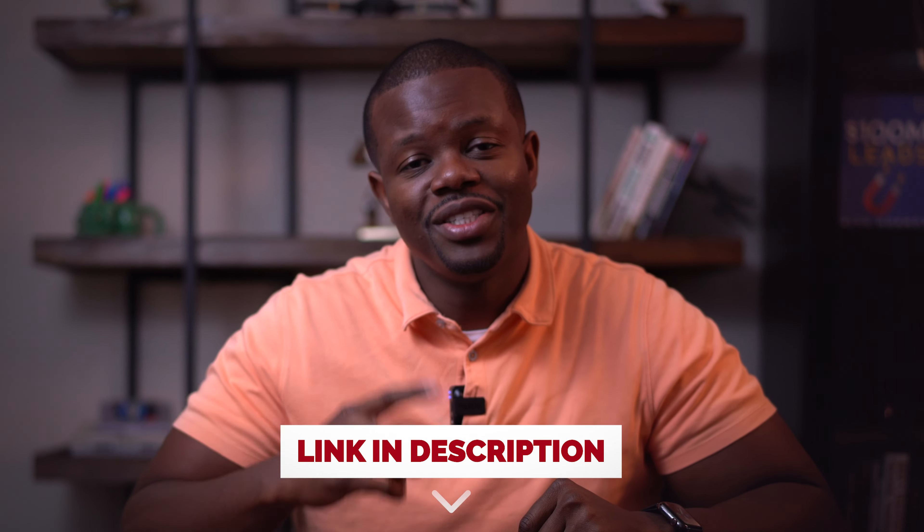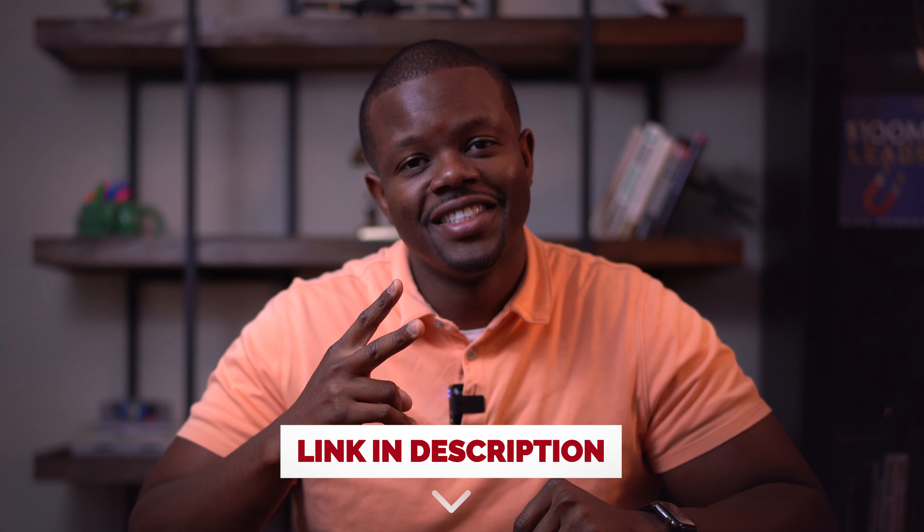Priced just right, this home is a mix of cozy and cool. If you're looking to make some awesome memories in a new home, stop by this weekend — we're actually having an open house. I would love to show you around. Go ahead and click the link for the details. I'll see you soon.